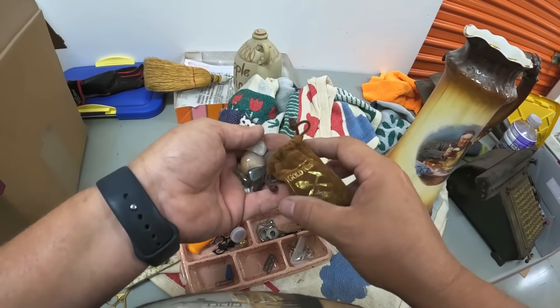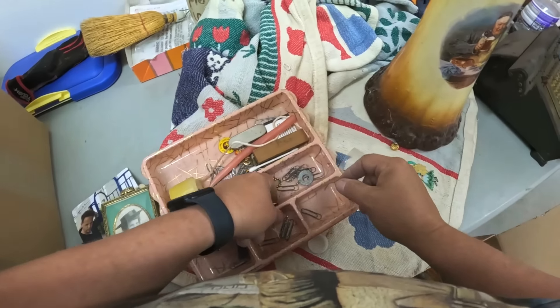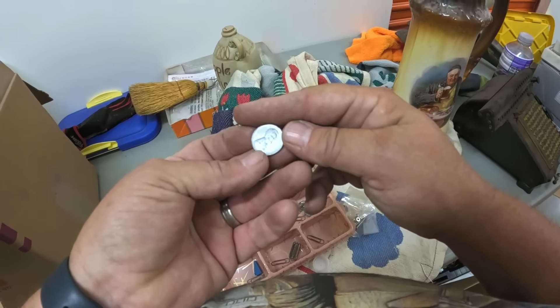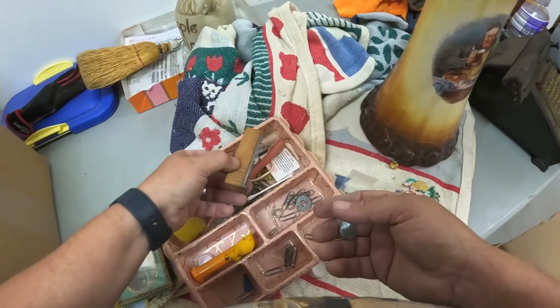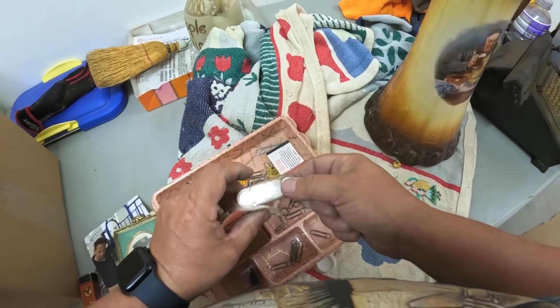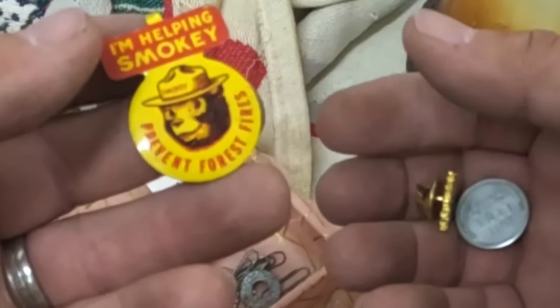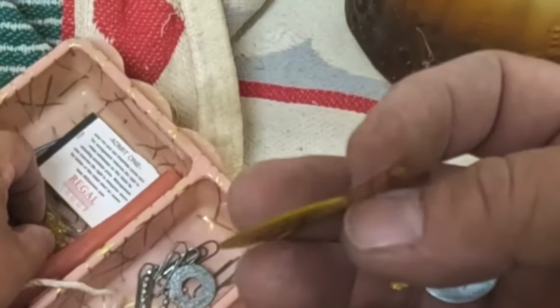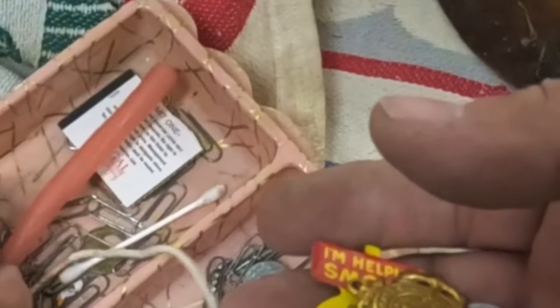Gold Rush — Oakland Museum of California. It's got some polished rocks in here. There's a steel penny — 1943 steel penny! That's cool. I'm not sure what this is — 'I'm helping Smoky prevent forest fires.' That might be worth a few bucks. Another vintage calculator.